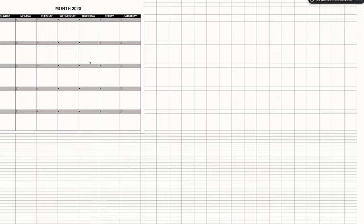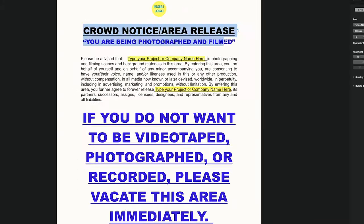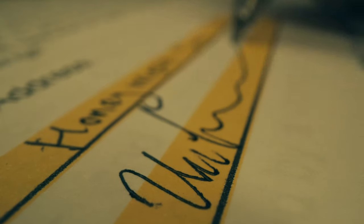NDAs, invoices, deal memos, camera reports — it is a full bundle from pre to post-production. It basically arms you with everything you need to run a successful production.